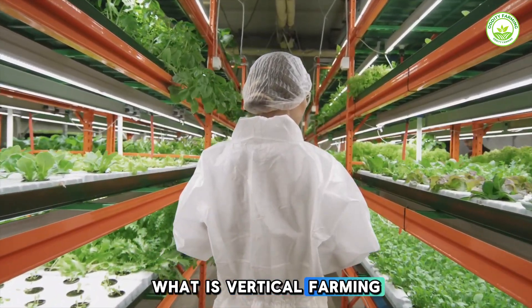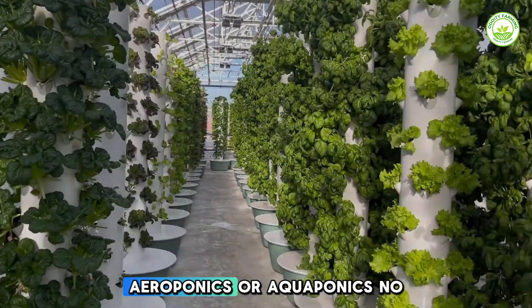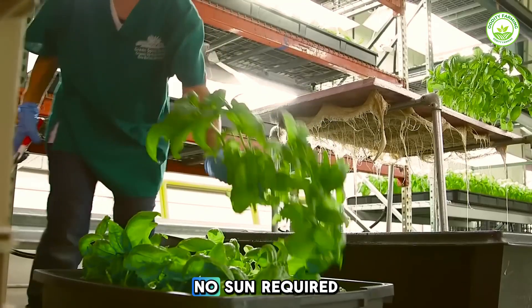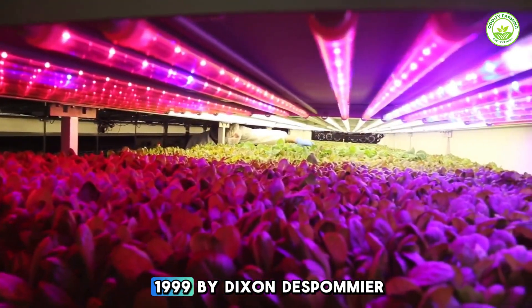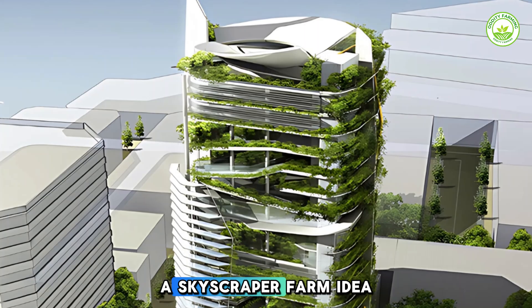What is vertical farming? It uses indoor, stacked layers with hydroponics, aeroponics, or aquaponics — no soil, no sun required. The concept was popularized in 1999 by Dixon Despommier with a skyscraper farm idea.